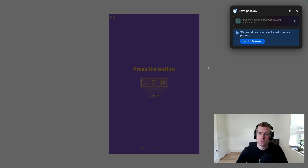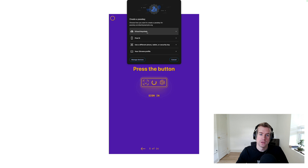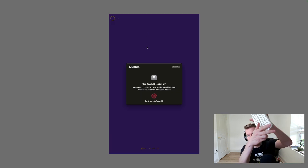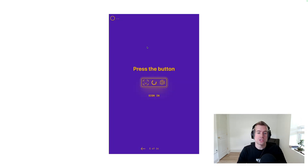We have this little WebAuthn pop-up over here. I want to use my iCloud Keychain. Scan. I've got my little keyboard here. We'll just press with our fingerprint.